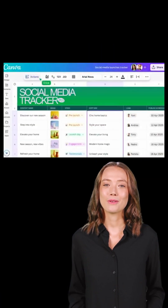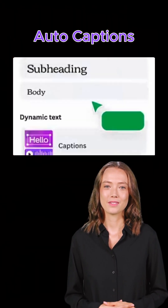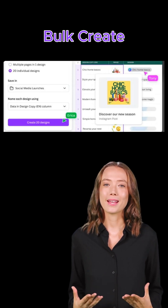Translate: go global instantly with one-click localization. Auto Captions: add subtitles to your videos automatically. Bulk Create: make multiple versions of a design in one go.